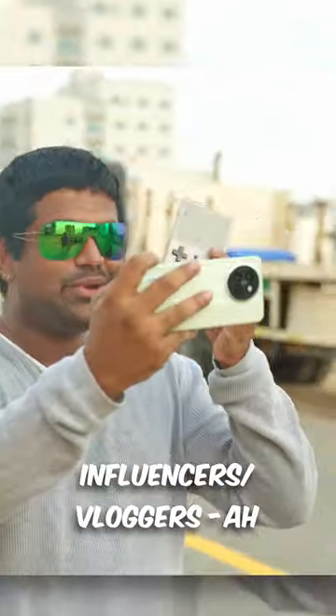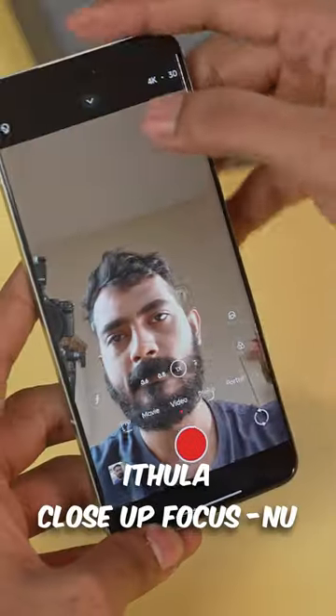In this video, you can see the Xiaomi V4 Pro phone. This is a model used by Xiaomi's influencers. You can get a close-up focus.